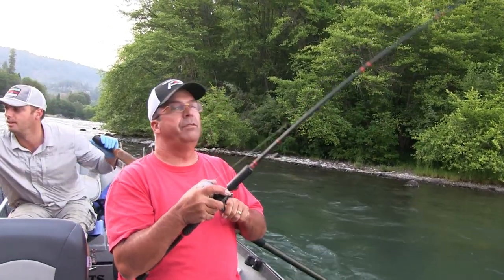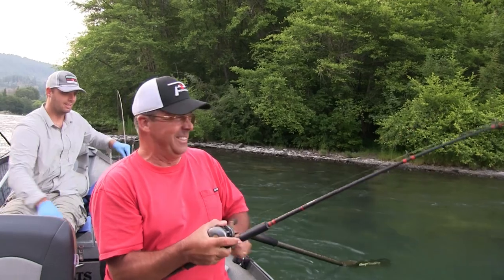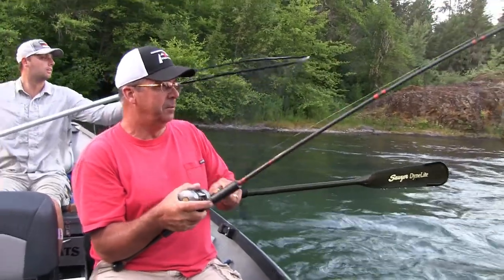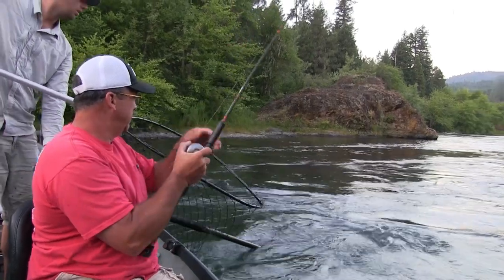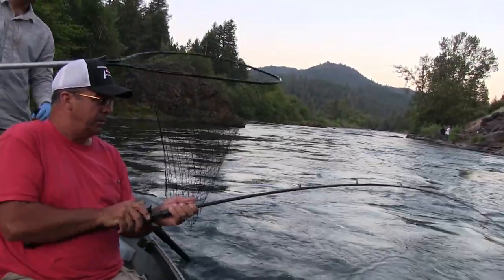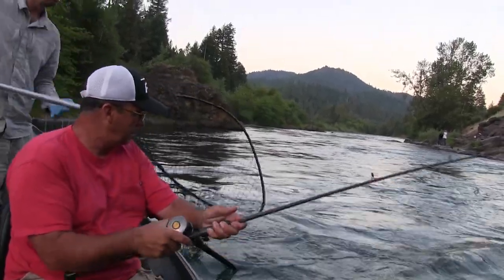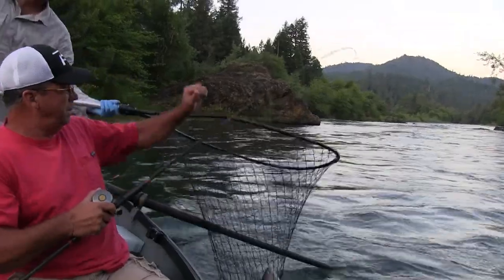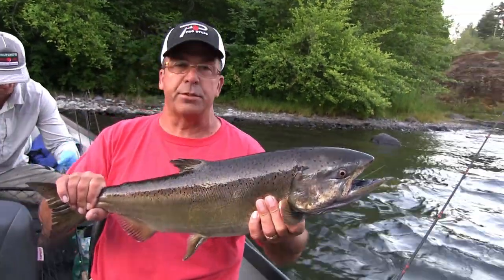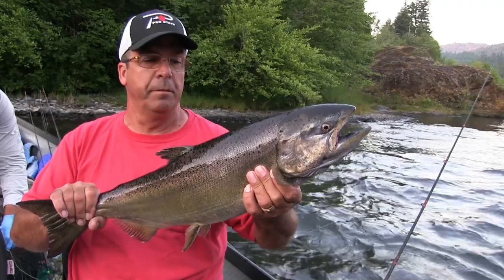How does it feel? Feels heavy. Feels like a Springer. Is it a hatchery? This is a nice typical natural Springer caught here on the Rogue River up in Shady Cove. Nice fish.